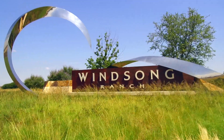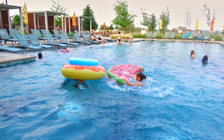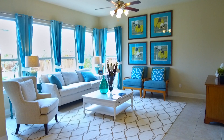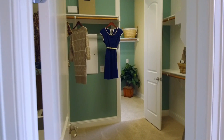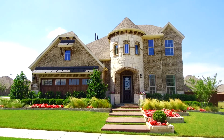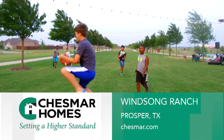Winsong Ranch is a one-of-a-kind neighborhood designed to bring residents together in an active, community-centric setting. Located just two miles from the North Dallas Tollway off of Highway 380, Chasmar Homes at Winsong Ranch has what you're looking for. Elegant design features excite the imagination, and versatile home plans provide style and comfort in new and exciting ways. Visit today and be a part of something truly special in Prosper, Texas.